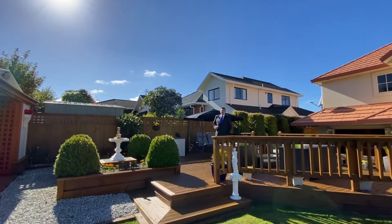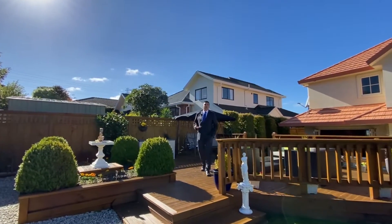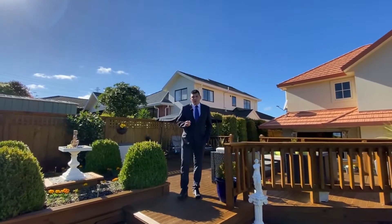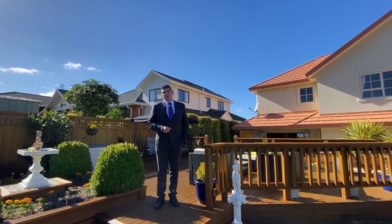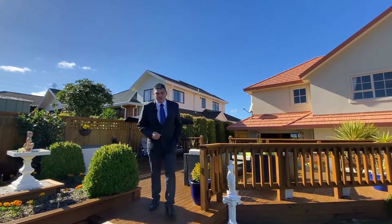If you have enjoyed what you have seen here today and would like to take the next step in securing your exclusive property viewing, please give me a call. I'm Mark Grantham from Professionals Landel & Mark. Talk to you soon. Bye.